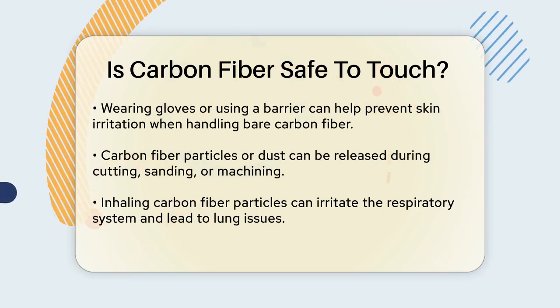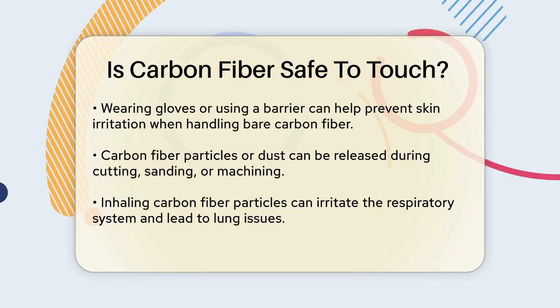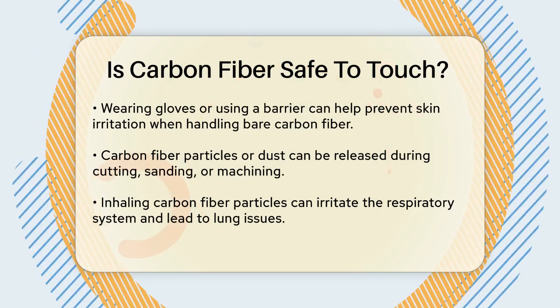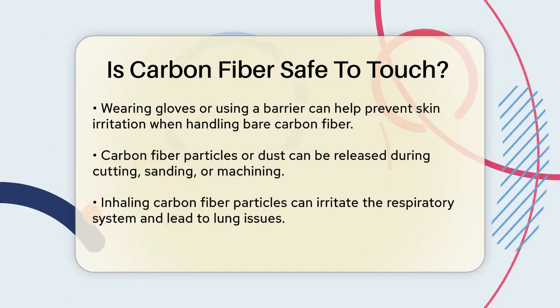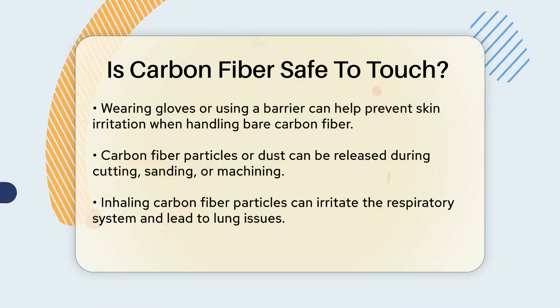Another important consideration is the potential release of carbon fiber particles or dust. When you work with carbon fiber, especially during processes like cutting, sanding, or machining, these particles can become airborne.